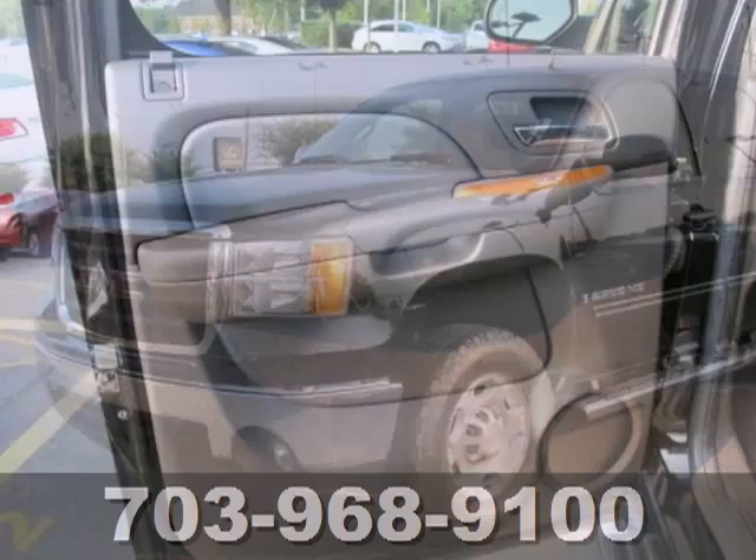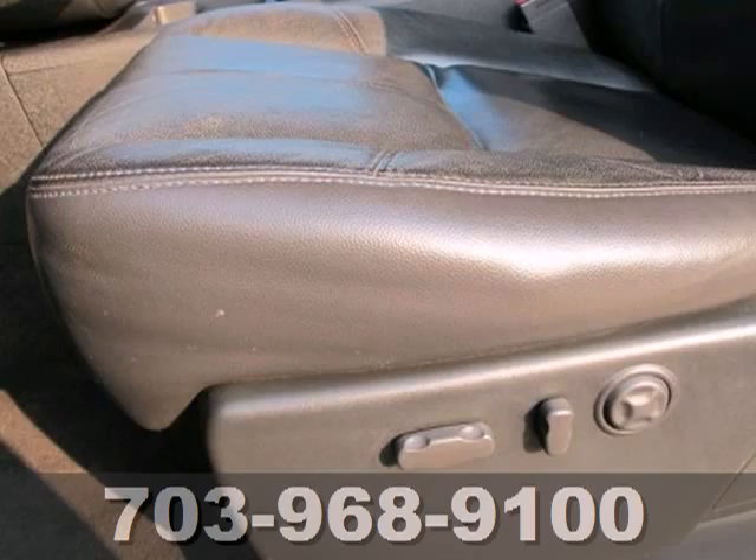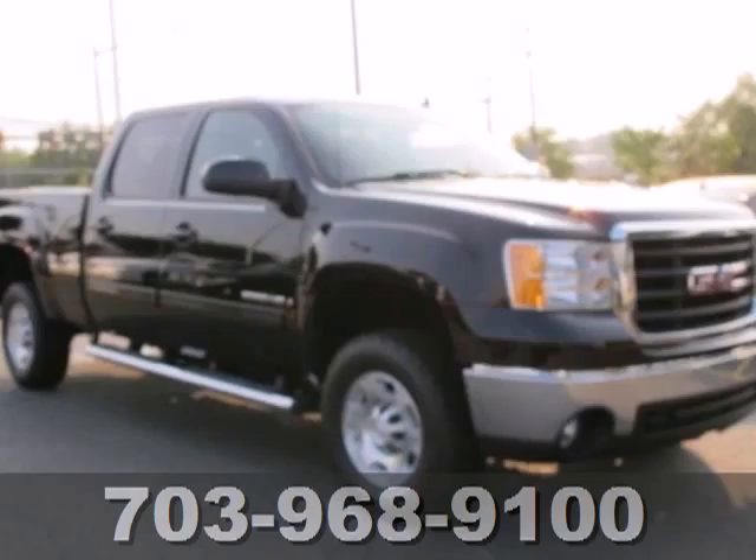Here's a 2008 GMC Sierra 2500 HD. Hard work is an integral part of your life, and this Sierra will fit right in with its V8 engine, heavy duty suspension, and front tow hooks.